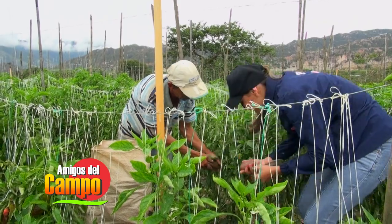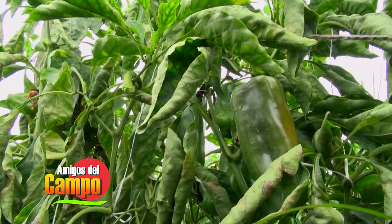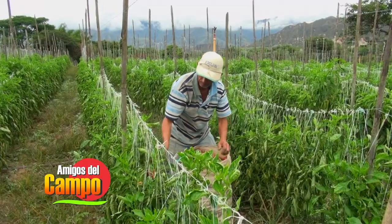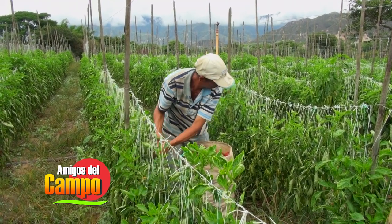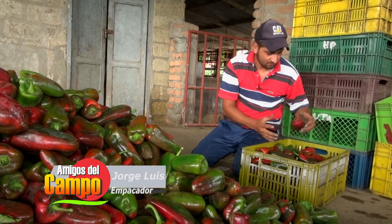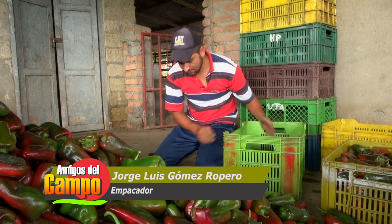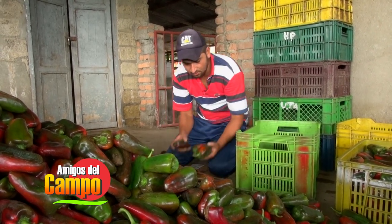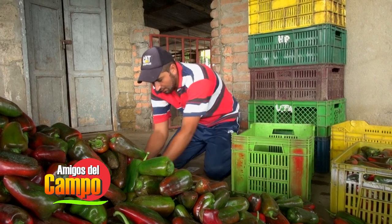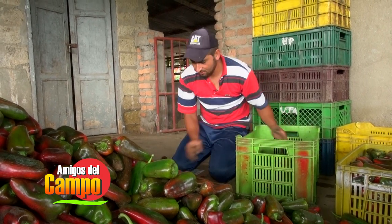Cuando las frutas se empacan en el campo, a medida que se recoge la cosecha, se colocan directamente en las cajas en que se entregarán al primer comprador. Los pimentones serán transportados al lugar de empaque. Allí los esperan los empacadores, un equipo de trabajo dispuesto a clasificar y organizar la cosecha. Lo que estamos haciendo es empacando el producto. Hay que arreglarlo bien, seleccionarlo bien: sacar los gruesos a un lado, el parejo en otra canastilla, sacarle el picho que tenga, bien arreglado, y sacar el rayado aparte para que se vaya bien seleccionado y guste bien en la plaza.